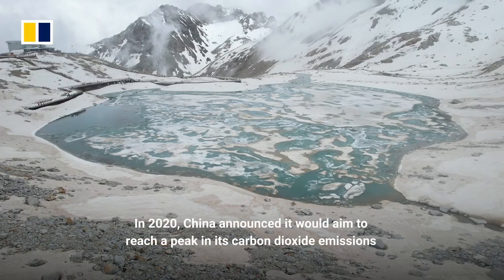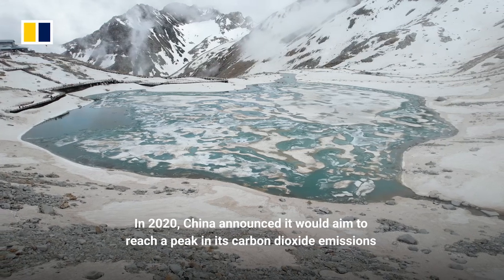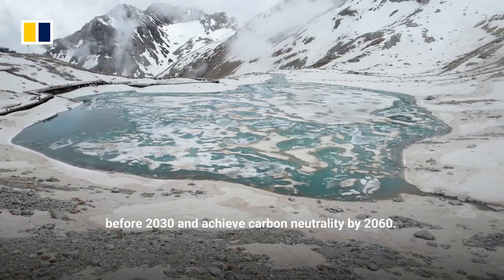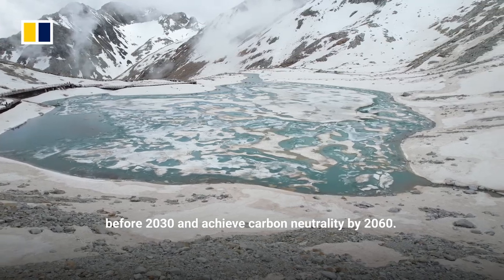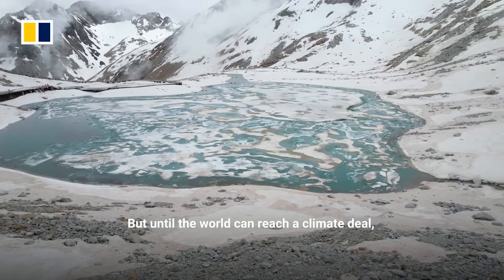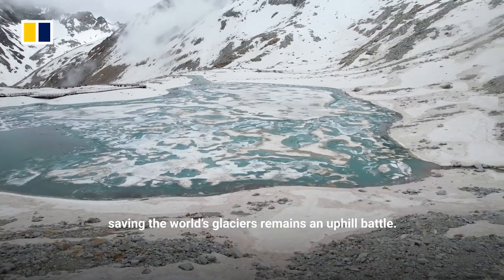In 2020, China announced it would aim to reach a peak in its carbon dioxide emissions before 2030 and achieve carbon neutrality by 2060. But until the world can reach a climate deal, saving the world's glaciers remains an uphill battle.